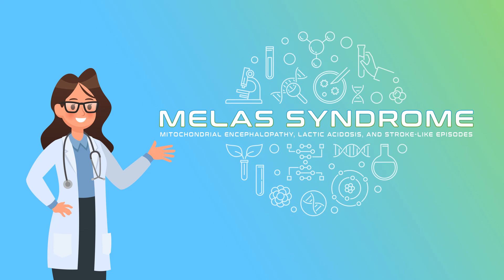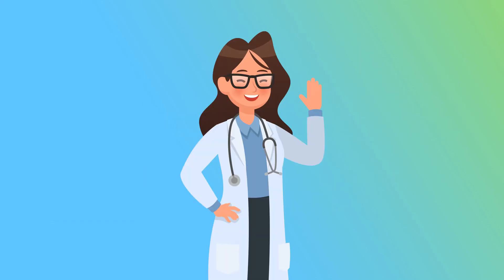I hope this quick look at MELAS Syndrome helped you learn something new today. And that's all — thanks for watching!